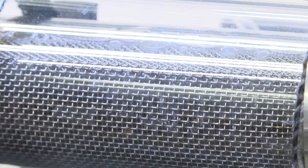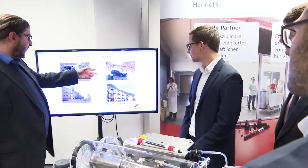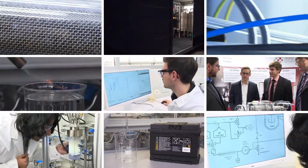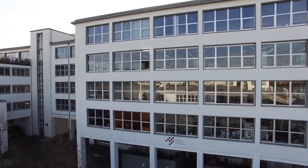With our technology, the possibilities are endless, whether in homes, industry, or transportation. Storage of the future is ready for use. We are the Department of Hydrogen Storage Systems at the Energy Campus Nuremberg. This is only a part of our work — there is much more to discover. Come and take a look.